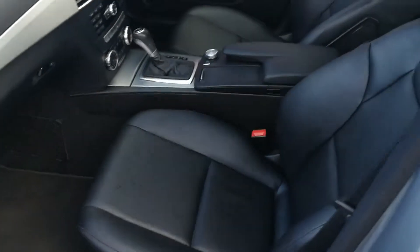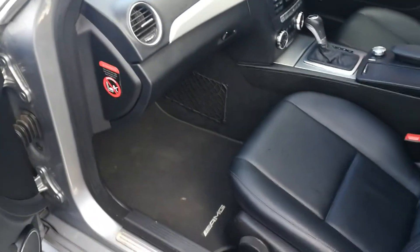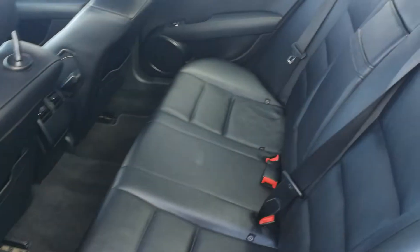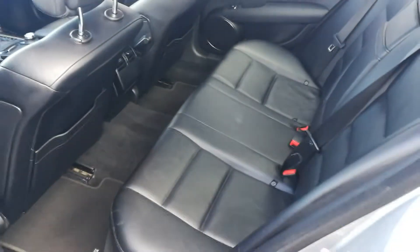Black leather interior, brushed aluminium trim, AMG floor mats. At the rear we have black leather, plenty of space and plenty of legroom. It's a very clean, well-maintained vehicle.